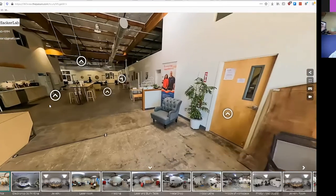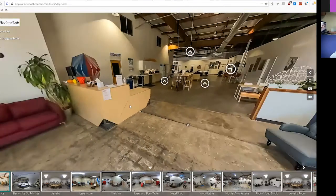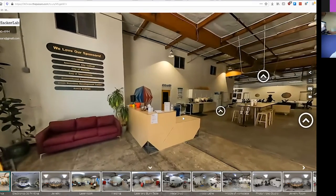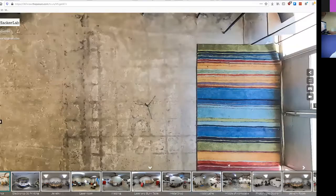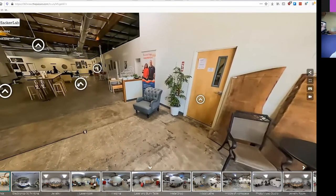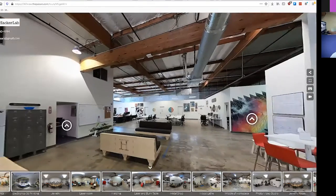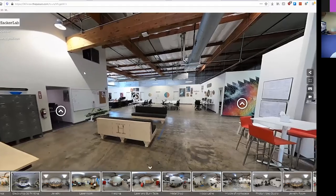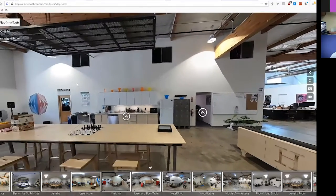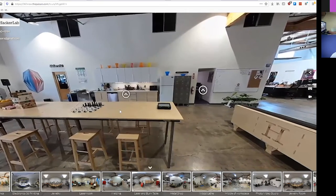If you walked into our building, this is what you'd see. A lot of this stuff here is actually made in-house. The front desk was made here, that couch was actually made here, that chair was made here too. If you go back here, you can see offices that we rent out - lots of different startups and freelancer folk hanging out there.